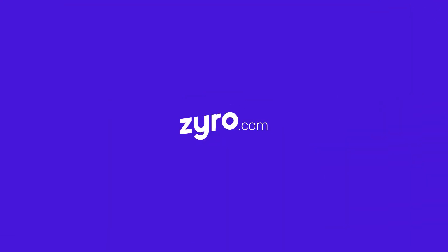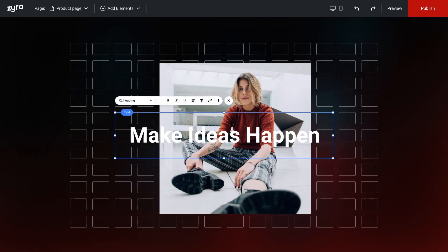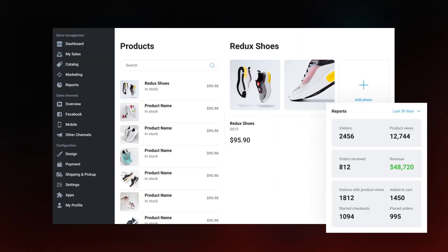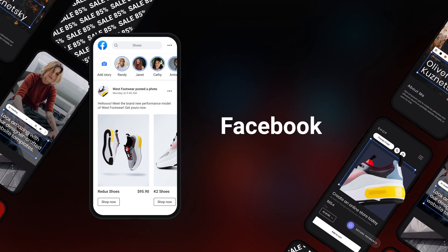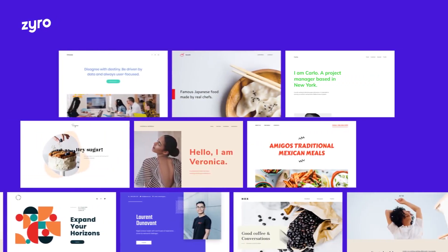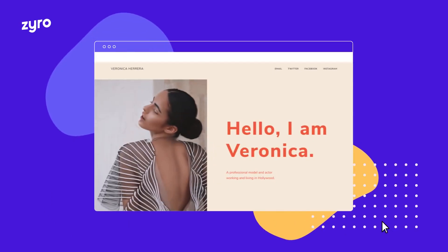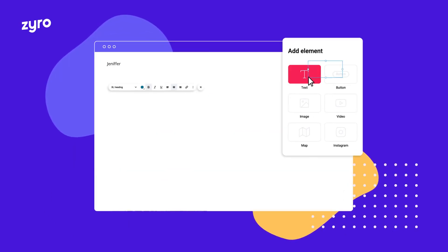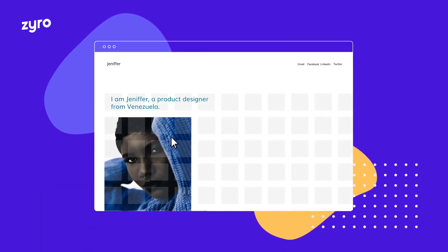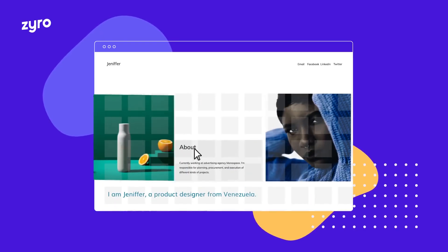Last but not least, we have Zyro, a cheap website builder that regularly adds features. When Zyro first launched there weren't a ton of features, but over the years it's truly grown into a great website building platform. It now has blogging features, e-commerce options, and more templates than were previously available. These upgrades have made it a fantastic website builder while keeping the price low compared to the competition. The templates are also very slick looking, with lots of options to make sure you find one that works for your website needs.